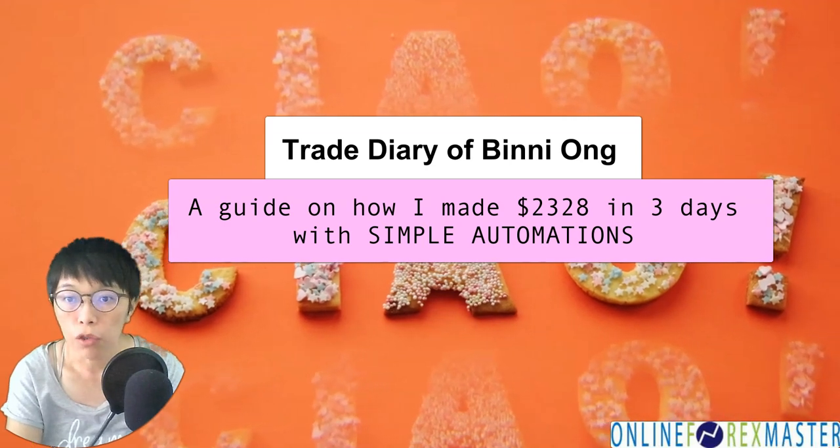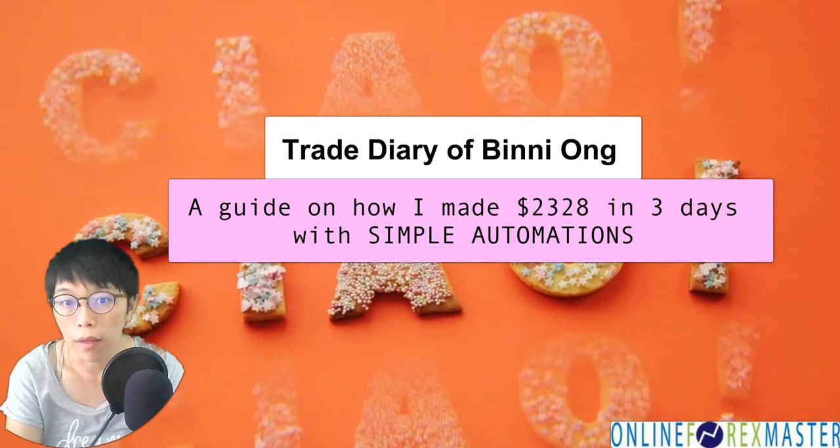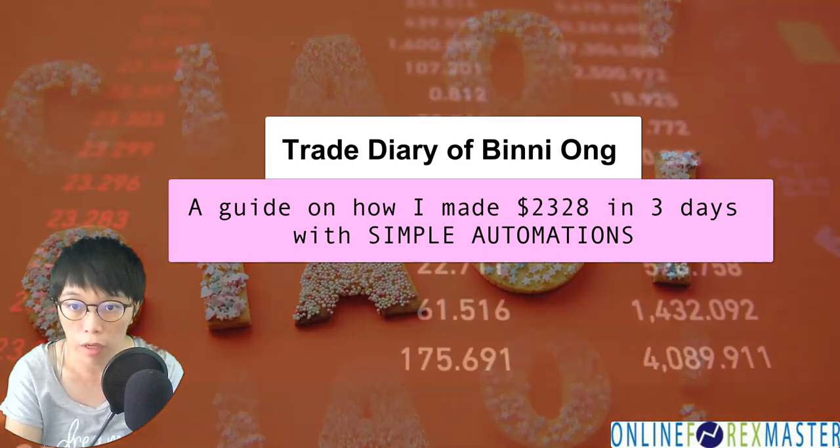Hello, I'm Binnie here. Are you trading full-time, or are you thinking of trading for a living, or are you just starting in your investment and trading journey?